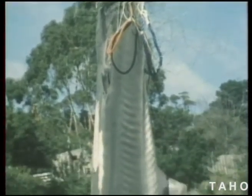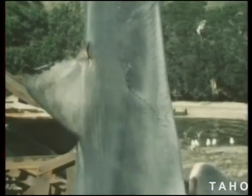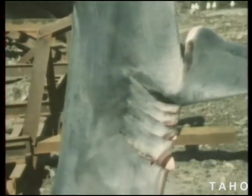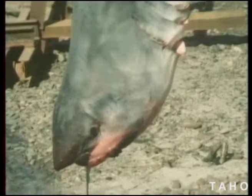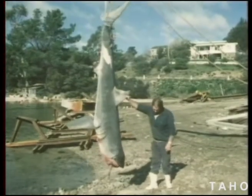Local fishermen sometimes find their nets destroyed by the one that didn't get away. There are very few shark attacks in Tasmania, but the abalone diver knows that he's not alone down there as he prizes abalone off the rocks.